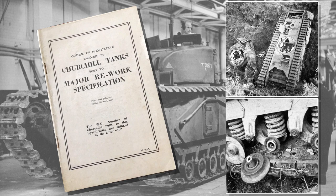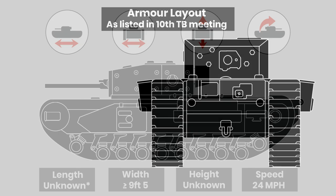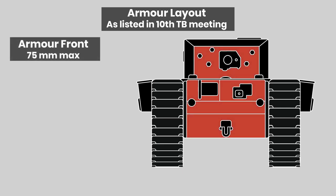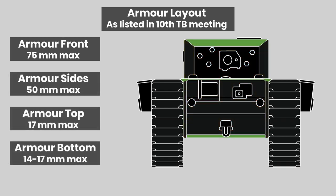The Churchill hull would remain mostly the same, albeit with less armour and shorter, although the hull dimensions are not given, other than it must not exceed 9 foot 5 inches in width. Quite how much is lopped off is anyone's guess, as no known pictures or plans are known to have survived, or at least have not yet been found. The armour is however listed, with 75mm on the hull front, down from around 102, while the sides and rear were listed as 50mm, with 17mm over the top and a floor plate between 14–17mm.